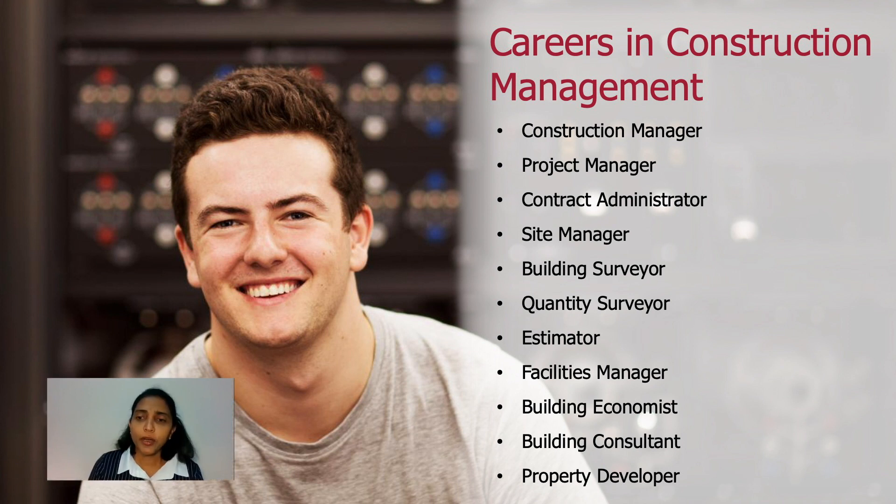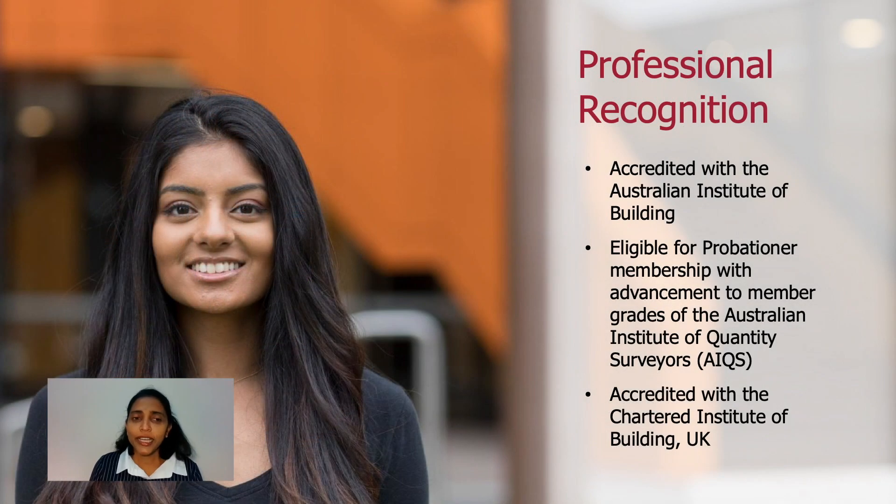One great thing about this program is it opens up many career options in the construction industry for graduates — ranging from construction manager to project manager, estimator, and building surveyor, as listed in this slide. Our course has also received recognition from key professional organisations such as the Australian Institute of Builders, the Australian Institute of Quantity Surveyors, and we recently received international recognition from the Chartered Institute of Builders in the UK.